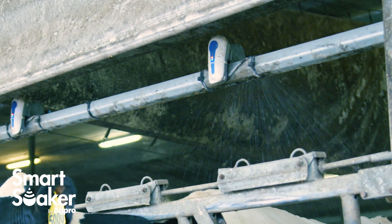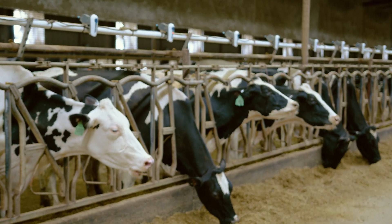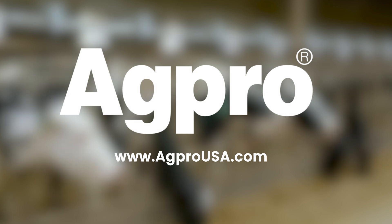Whether your emphasis is increasing milk production or saving water, the Smart Soaker will help your bottom line and your cows will thank you for it. For more info on AgPro's Smart Soaker, visit www.agprousa.com.